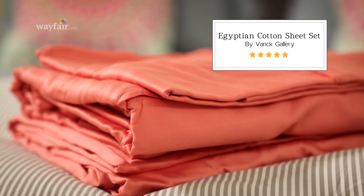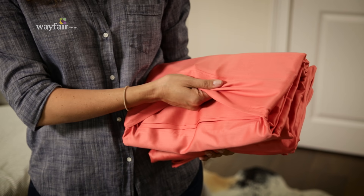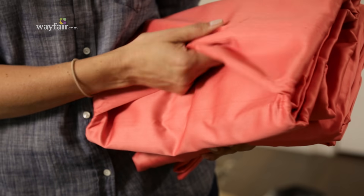A 200 thread count sheet made of a fine Egyptian cotton might feel a lot softer than an 800 thread count sheet made of a polyester fiber. That's because the Egyptian cotton fibers are longer and softer. So you want to pay attention to thread count, but you also want to make sure you pay attention to the quality of the material and where it's coming from.